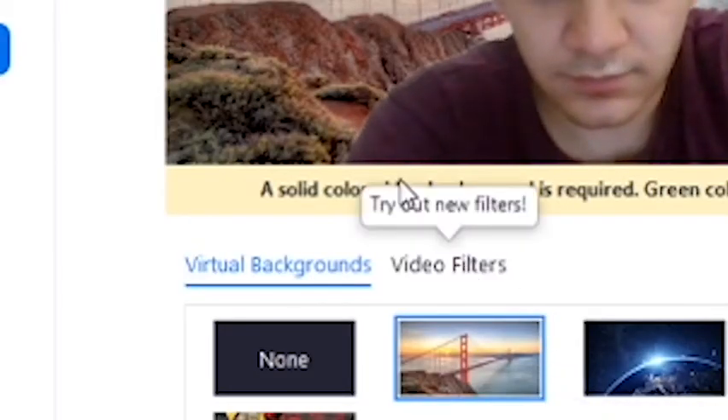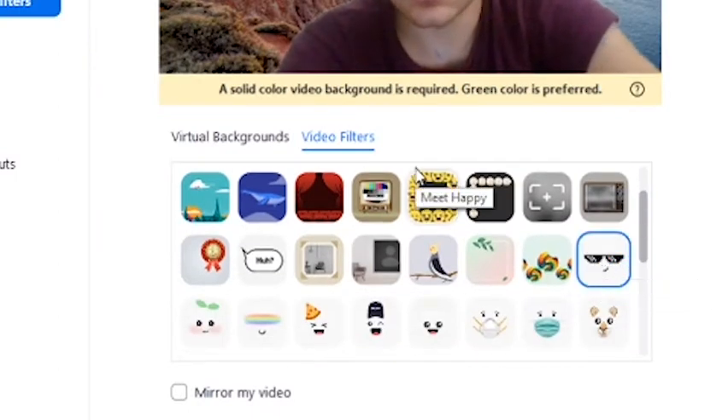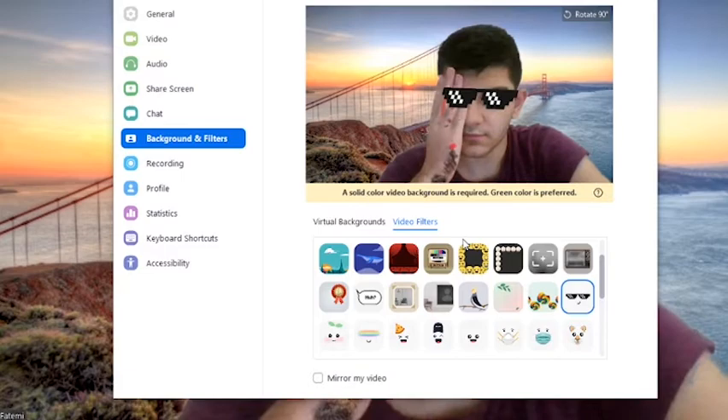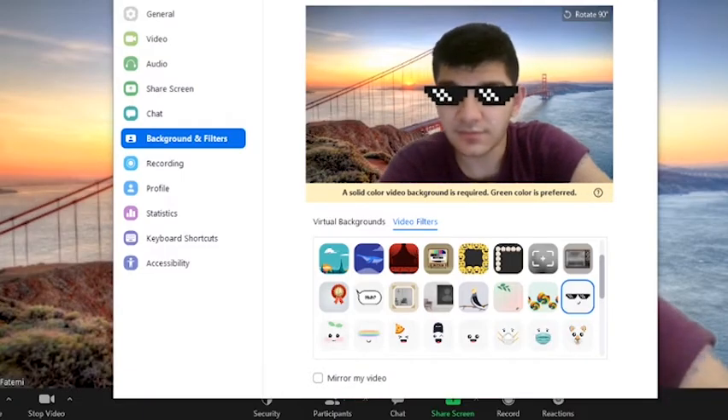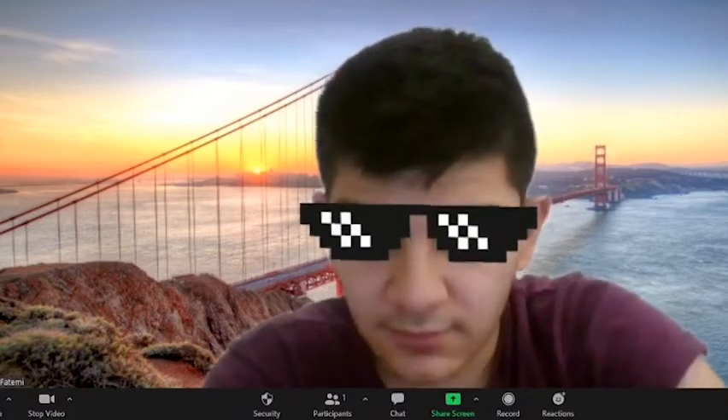Also, there are video filters — though some teachers disable them completely, so if they're disabled there's nothing you can do. But if they're enabled, there's a pixel sunglasses filter that tracks your eyes wherever you look and puts sunglasses on you. This is perfect if you want to go on your phone — allegedly. You put those glasses on and the teacher can't see which direction you're looking. You can be looking down and as long as the camera sees your face, it just locks onto your eyes and creates the sunglasses effect. They won't know where you're looking.